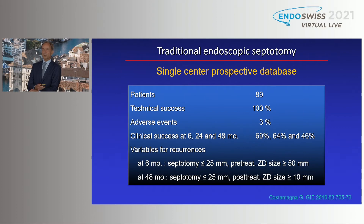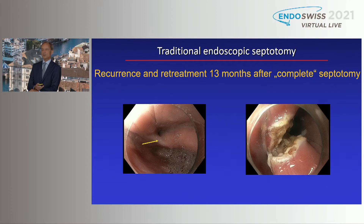A trial from Costa Mania's group with 89 patients in a prospective database showed 100% technical success and a low rate of adverse events. Clinical success was quite comparable to the Brussels data. At 48 months, every second patient had recurrent symptoms. They analyzed variables for recurrences, and according to the paper, the best candidates for traditional endoscopic septotomy are those with a diverticulum size between three and five centimeters — the larger ones and very small ones have higher recurrence rates.